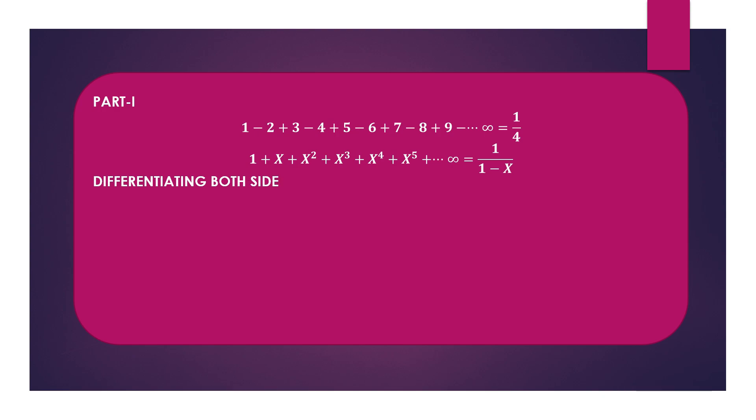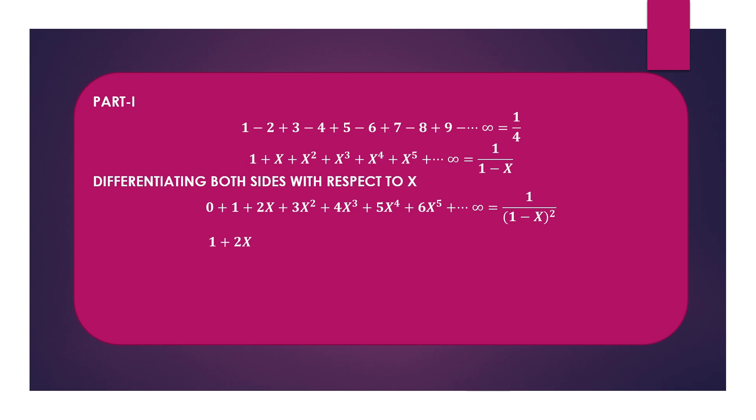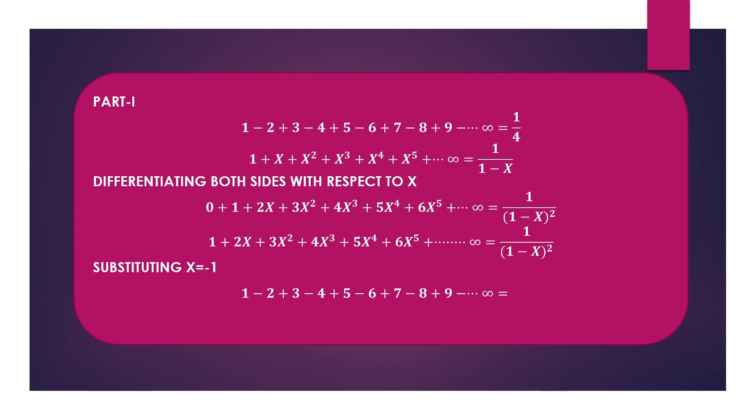Differentiating both sides, we get 1+2x+3x²+4x³+... up to infinity equals 1/(1-x)², which simplifies to 1+2x+3x²+4x³+5x⁴+... up to infinity equals 1/(1-x)². Now substituting x = -1, we get 1-2+3-4+5-6+... up to infinity equals 1/4. Congratulations, we have proved the first part.